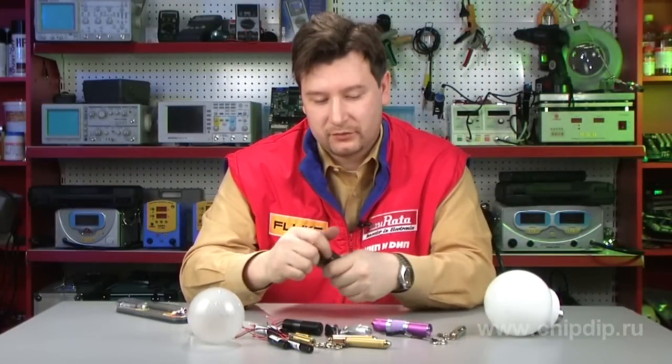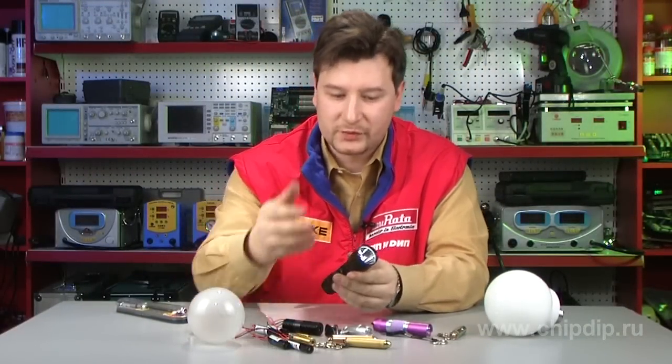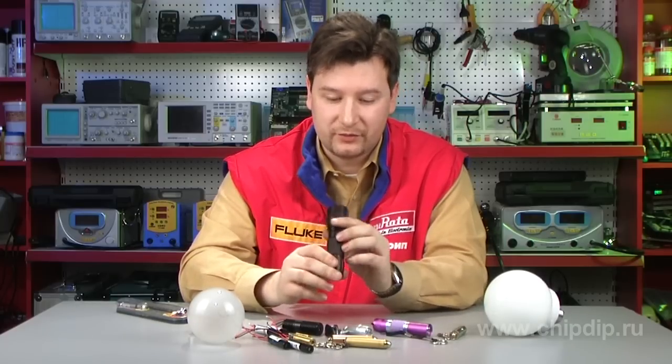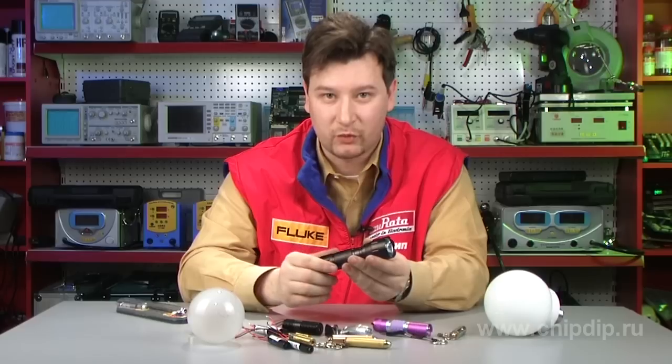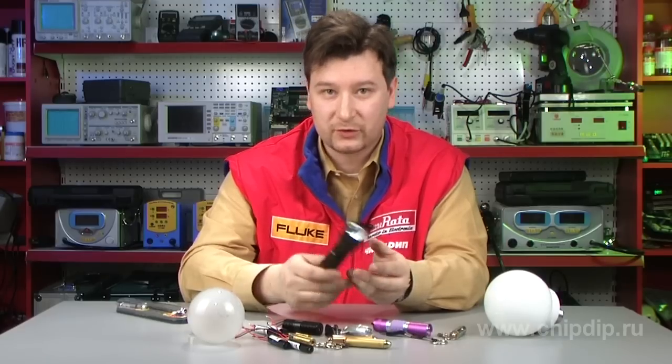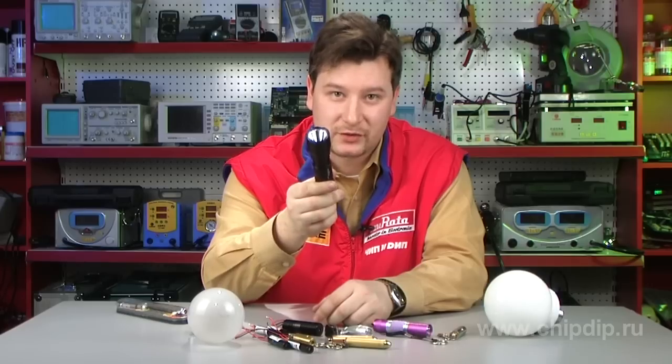Besides, this flashlight is splash-proof, which means that it will not fail if exposed to water on its external case parts. So this small and handy flashlight can save you in very complicated and extreme conditions, both inside and outside, when camping and inside your car.